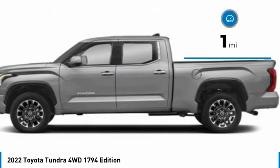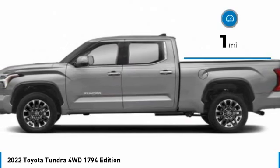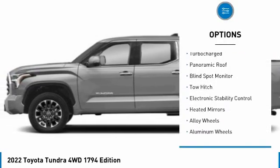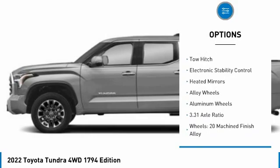This vehicle has less than 100 miles. Here are some of this vehicle's great options: tire pressure monitor, four-wheel drive, turbocharged, and panoramic roof.